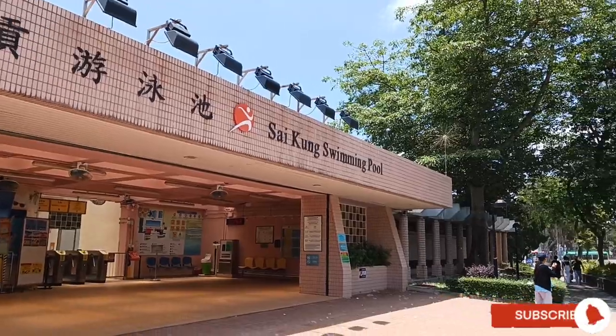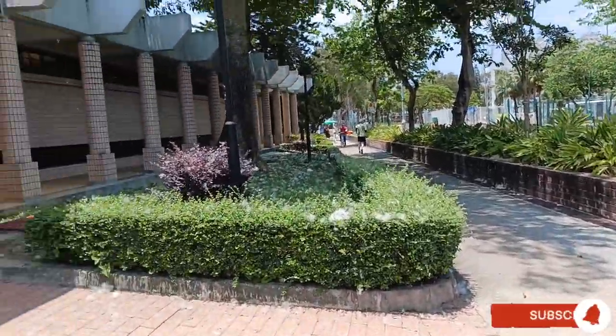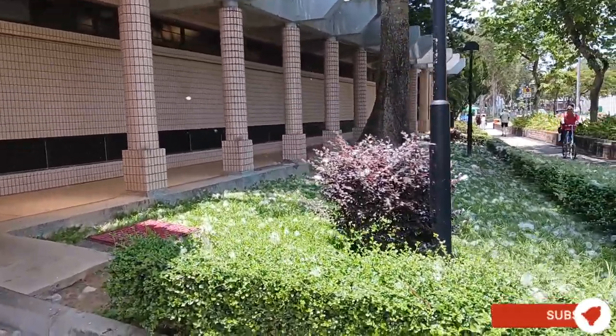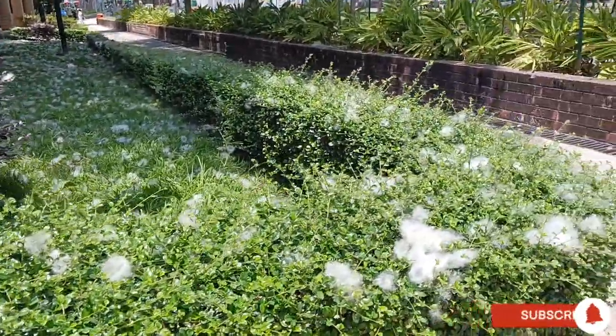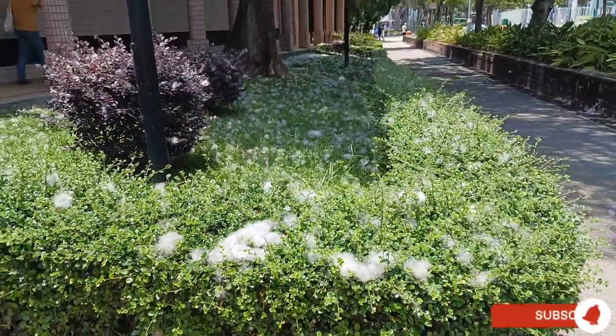Hello, Mabuhay! In front of the Saikong swimming pool is a big silk cotton tree. This fluffy cotton is falling here at the garden and plant baths. It covers the plants and it looks like snow.